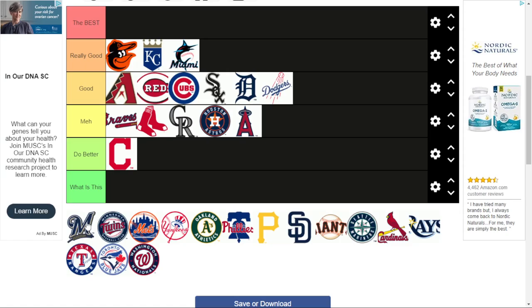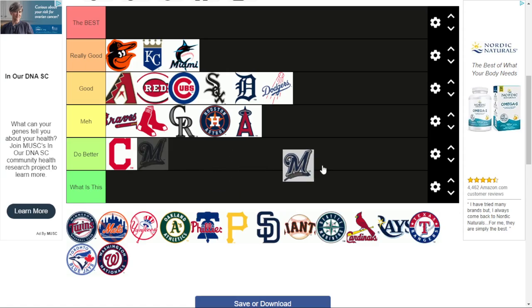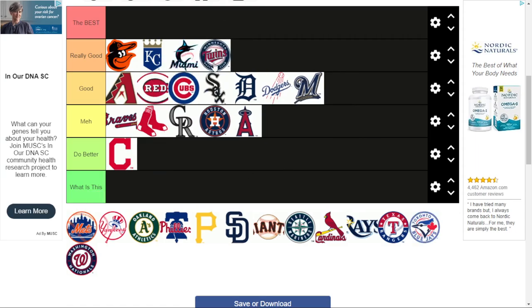The Milwaukee Brewers — this one's their current logo. Pretty good. I like the wheat-looking thing on the bottom with that M. The Minnesota Twins — this one is really good. I really like the Twins' colors and how it fits in with the baseball. I really like it when teams use a baseball in their logo — it just looks really nice.